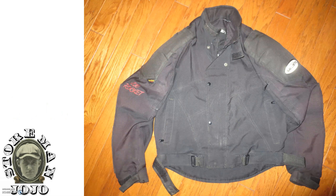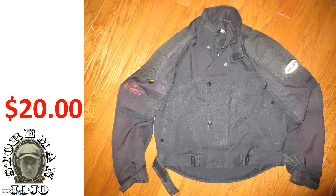I got this Joe Rocket jacket. I took a chance on it — I don't know much about motorcycle jackets, but I'm going to try to sell it. It was twenty dollars. I took a chance and we'll find out in a later video how I do.